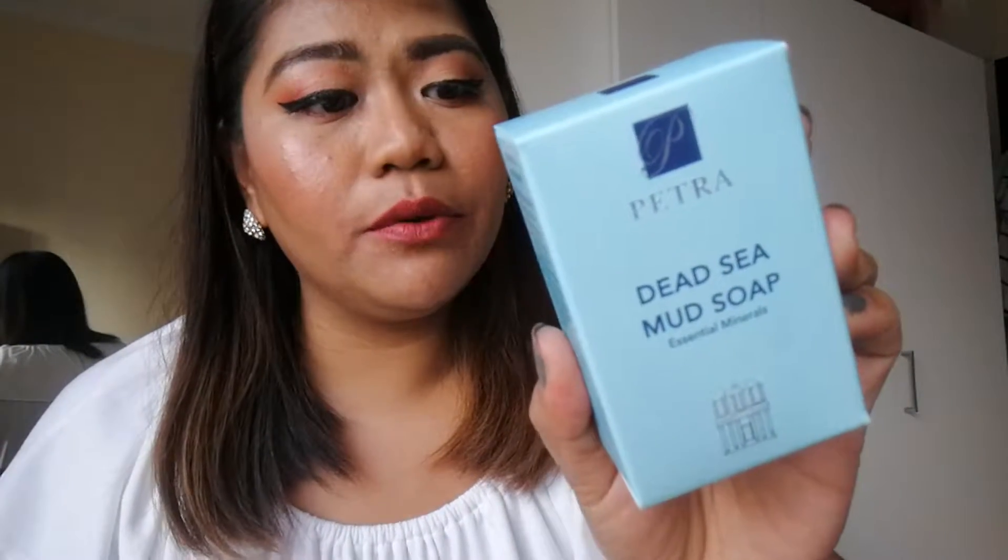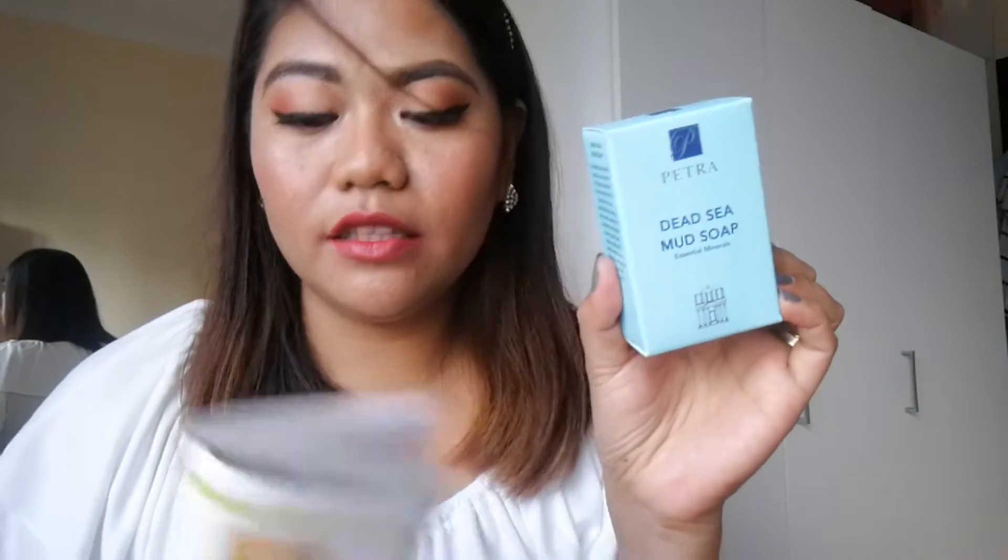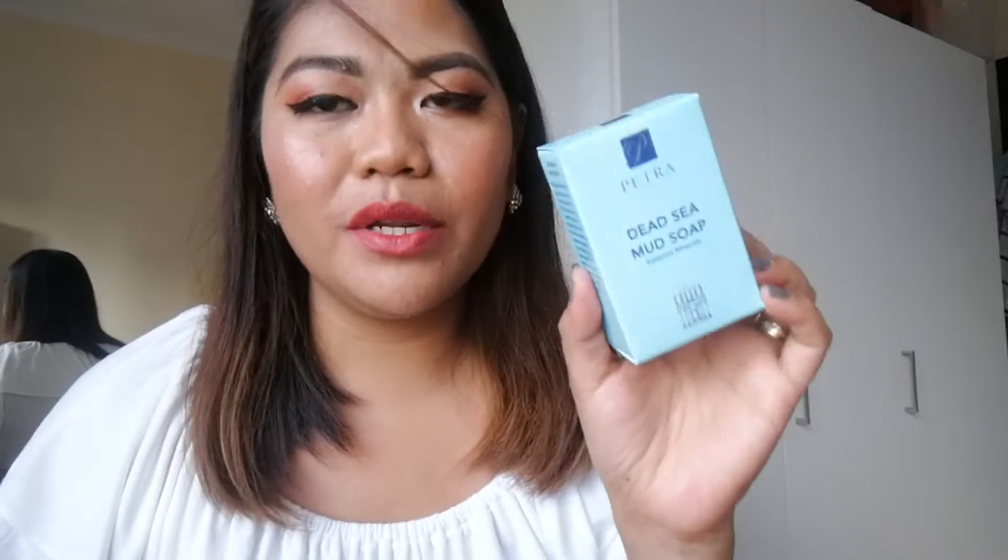I'm excited to start with the products since I can see full sizes. First is the Petra Dead Sea Mud Soap, 125 grams, made in the UK, paraben-free, and it contains Dead Sea salt and minerals sourced from Jordan. From the brochure, this costs 100 dirhams — so with this single product you already get what you paid for the box. I've never tried it before and I'm excited.